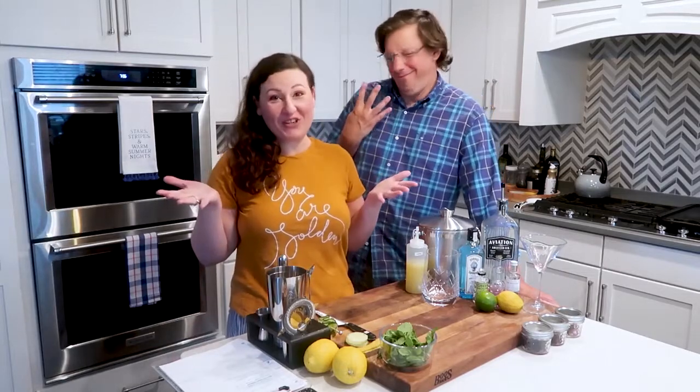Hey y'all, Erica and Jason with Time to Shrink. Welcome back to our series that is now going to be called Time to Drink. Tonight's going to be Time to Drink Gin.